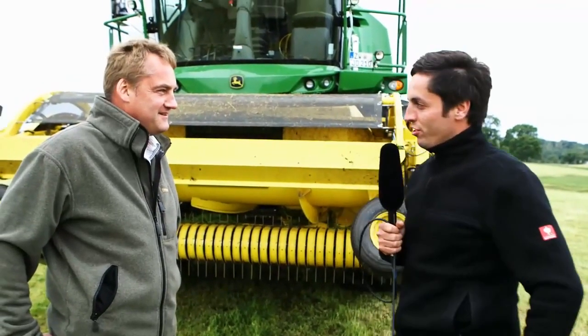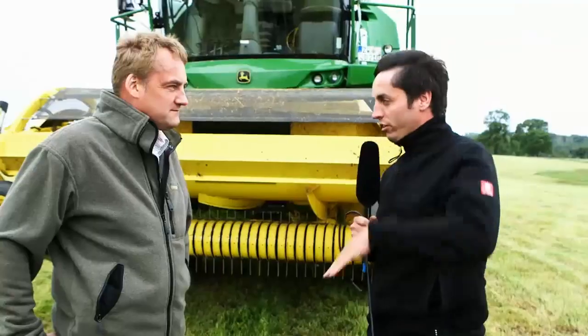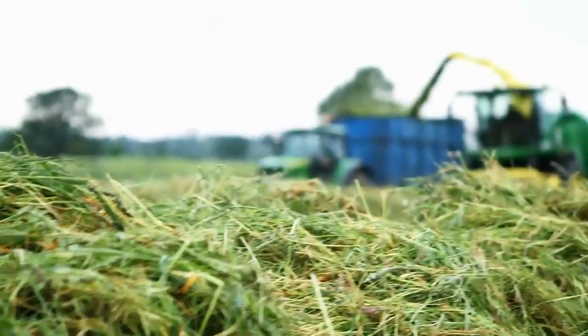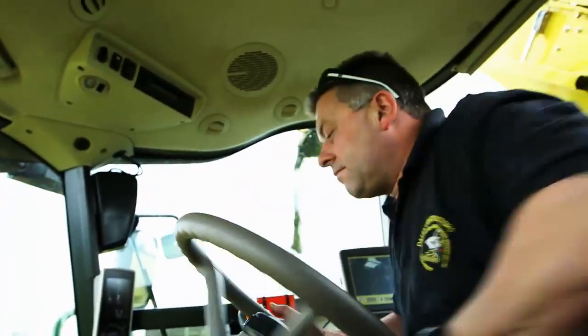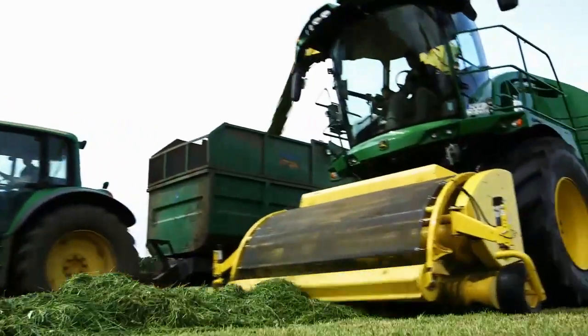Having seen the machine in various conditions — different fields, different sizes of windrows, different field conditions, going up the hill, going down the hill — what's your summary? We've seen very heavy wet grass conditions yesterday and then today in lighter conditions, and it's coped with both admirably well. Anthony the contractor used it for a few hours last night in the dark and commented on the lighting pattern and just how well he could drive the machine. So that's another positive we can take away.